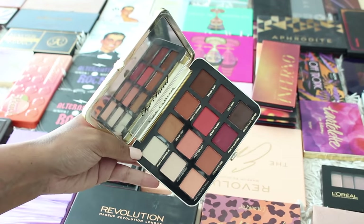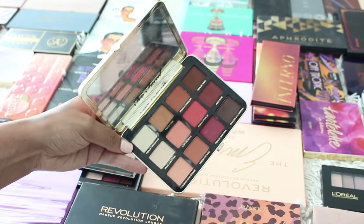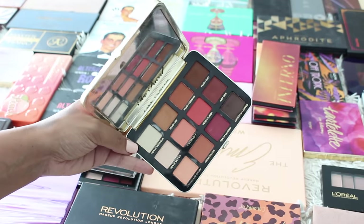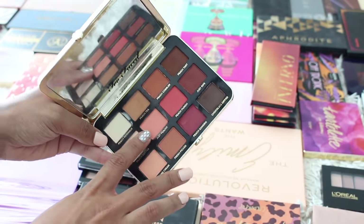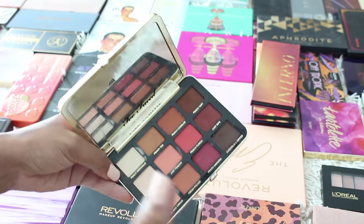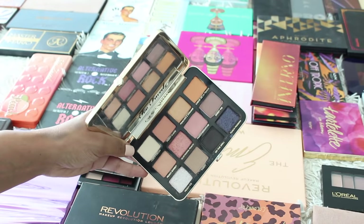One of my other favorite palettes is the Too Faced Just Peachy palette. This is all mattes but again a really gorgeous selection of shades, a nice gradient. They really pop on my skin. When I did my three looks one palette for this palette, the Just Peachy shade really blew me away because I was expecting it not to translate on my skin. Really blendable, really buildable, cute packaging as well, so this will stay.